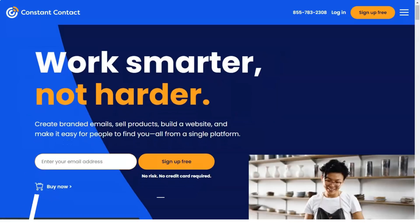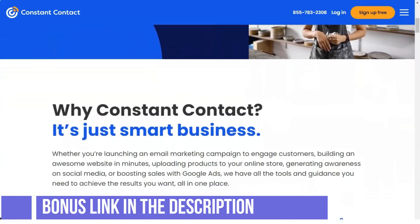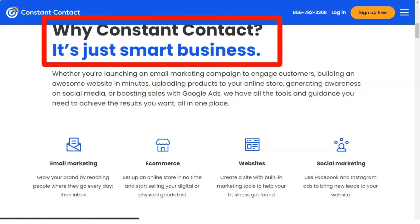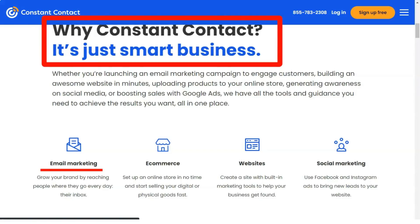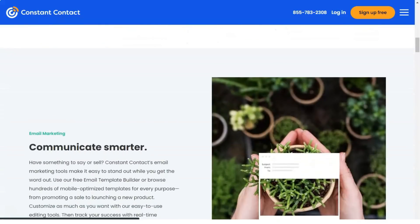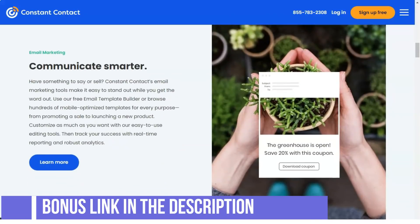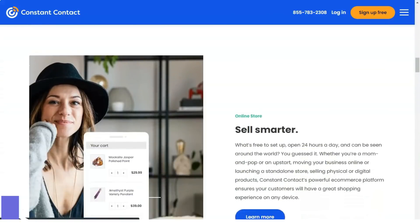Welcome to our in-depth review of one of the very best email marketing services. Today you will learn a lot about this service and will be able to understand for yourself how it suits you and what does not suit you. But before we start, click on the subscribe button and like our video. It is not difficult, but we enjoy it. So let's get started.